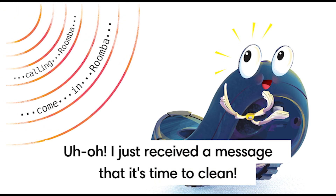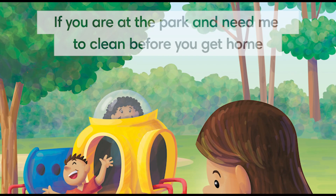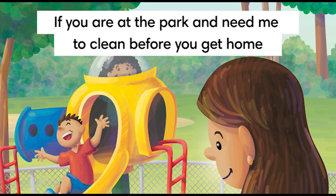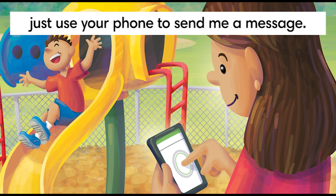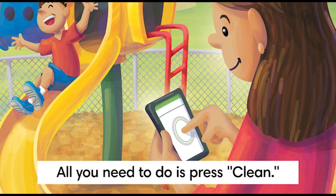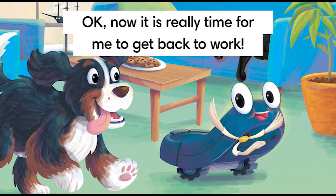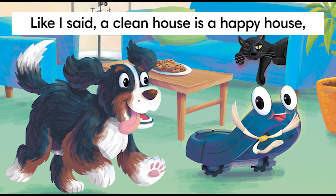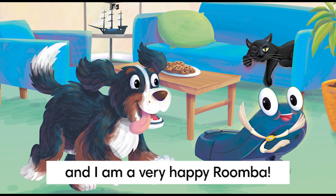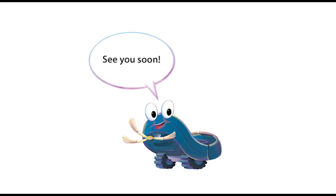Uh-oh! I just received a message that it's time to clean! If you're at the park and you need me to clean before you get home, just use your phone and send me a message. All you need to do is press clean. Now it's really time for me to get back to work. Like I said, a clean house is a happy house and I am a very happy Roomba! The end! See you soon!